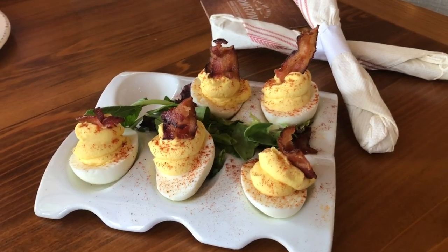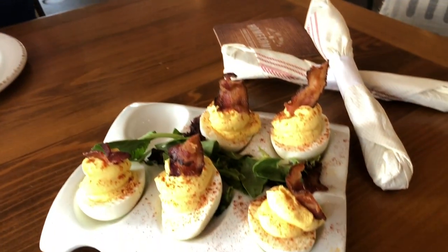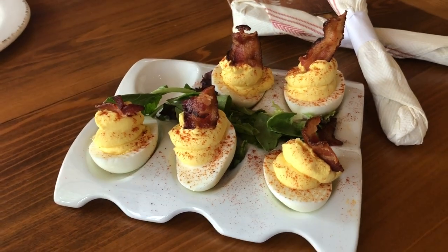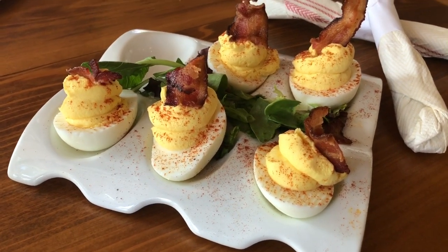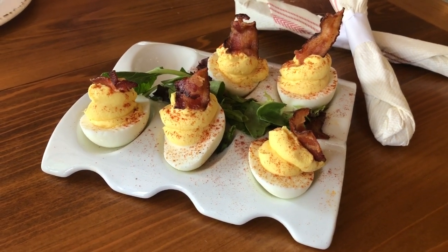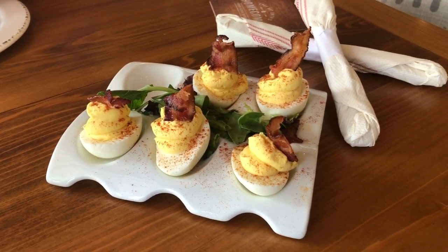So we started off with the Church Lady Deviled Eggs. There's one missing — before I could even talk about it, she's already swiped one of the eggs. This is the Church Lady Deviled Eggs. For me, except for the bacon, this is a staple of Southern food growing up, especially in South Georgia. When you went to any crowd gathering, someone brought deviled eggs.